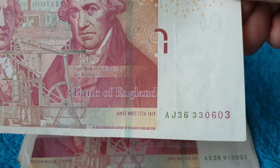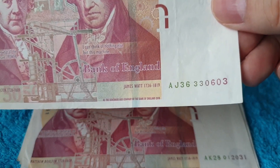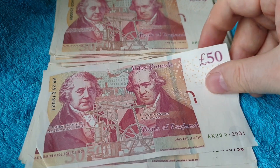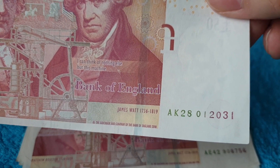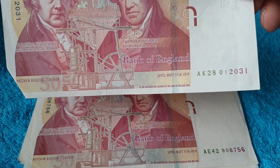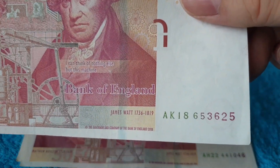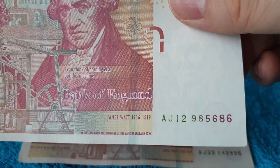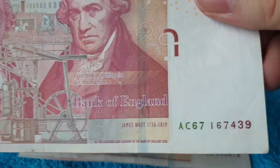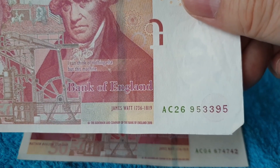Oh, a trinary again — three-six-double-three-oh-six-oh-three. One or two more threes or sixes would have done it. It is a trinary but I don't think it's worth keeping — we'll put it to one side since it's close. That one could technically be a birthday note — we'll keep that one just in case and add them up at the end.